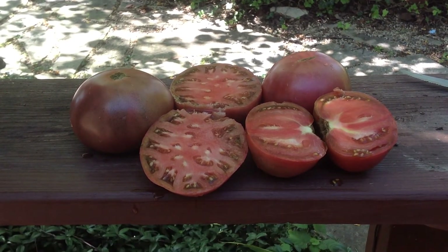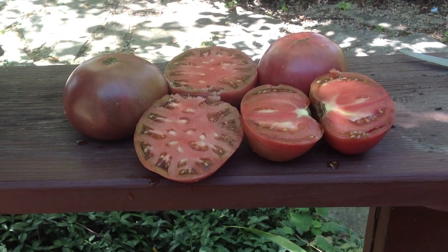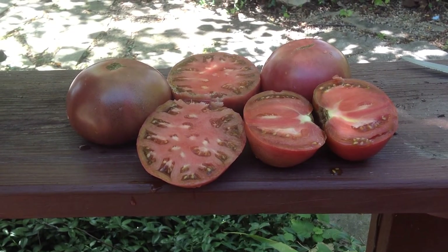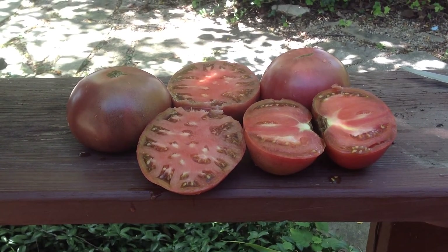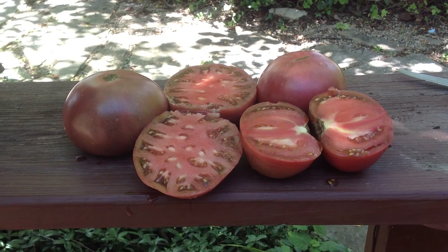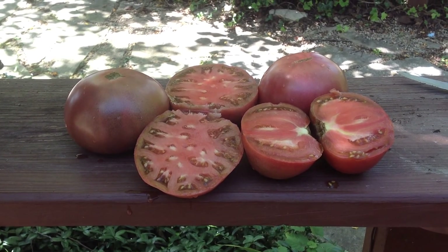I will have some seeds available on my website. I hope you enjoyed this video — they were the Cherokee Purples. Please visit me at my website, tomato.pictures, for more information and awesome pictures of all different varieties of tomatoes. I appreciate it. Be loved and be blessed. Thank you.